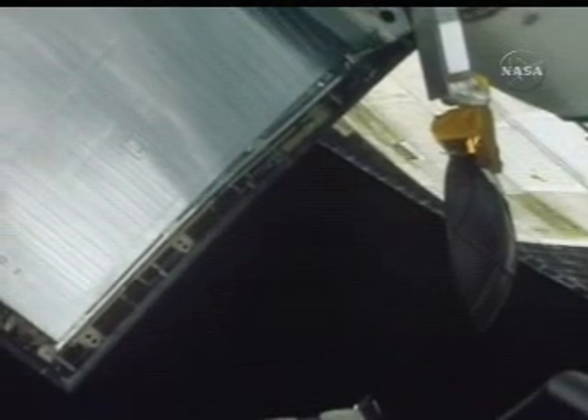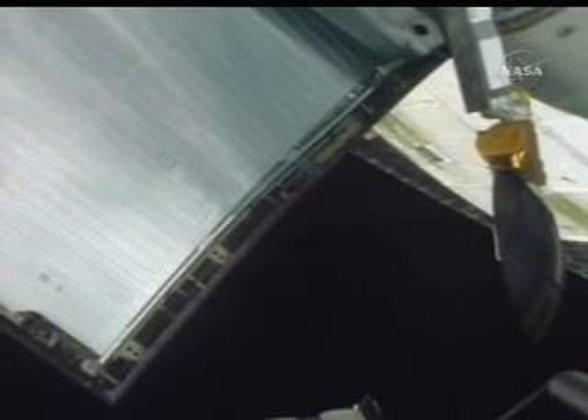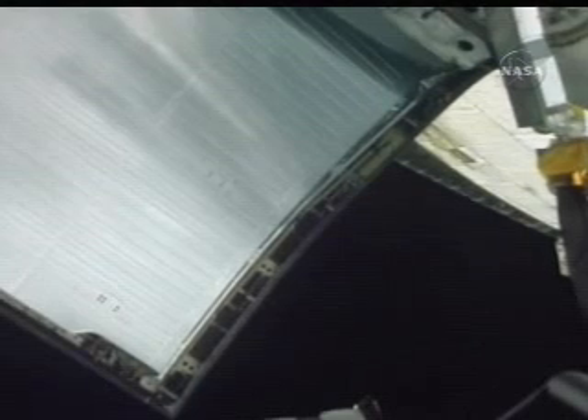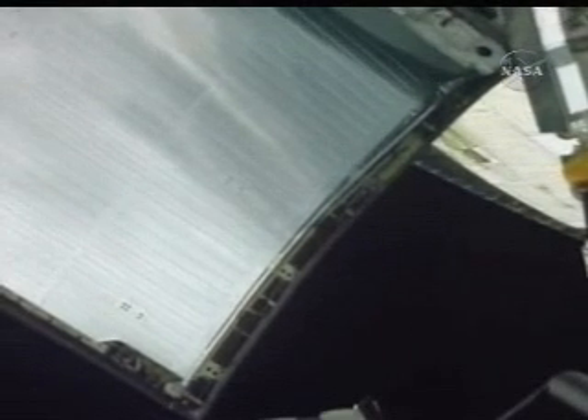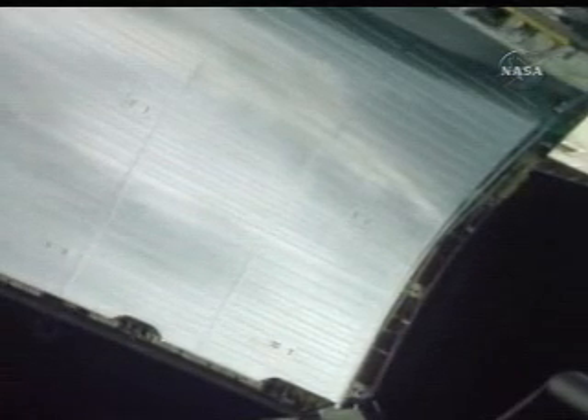With the starboard survey complete, the crew is moving the robotic arm so that the end-effector camera can be trained on the port side of the upper surface of the orbiter. As the shuttle robotic arm is being maneuvered, this camera provides a nice view of the starboard payload bay door open, exposing the radiator to expel heat from the orbiter.